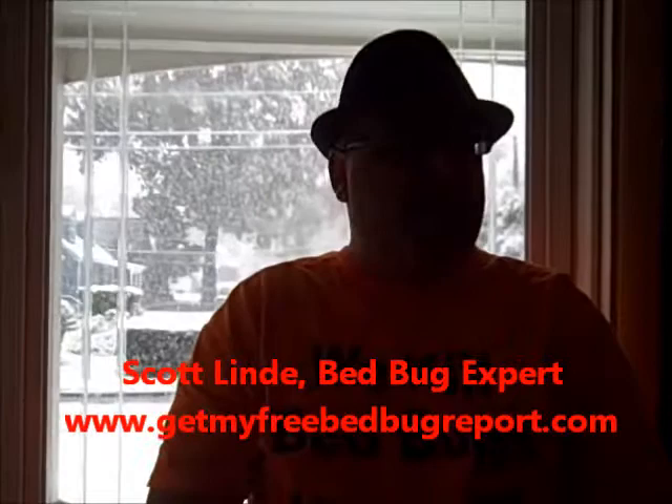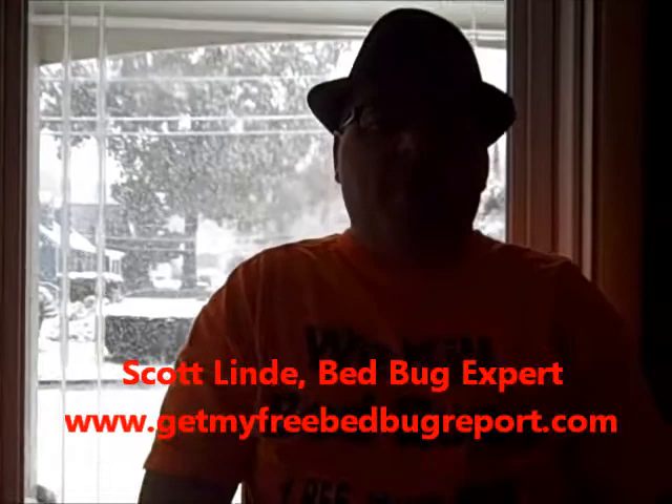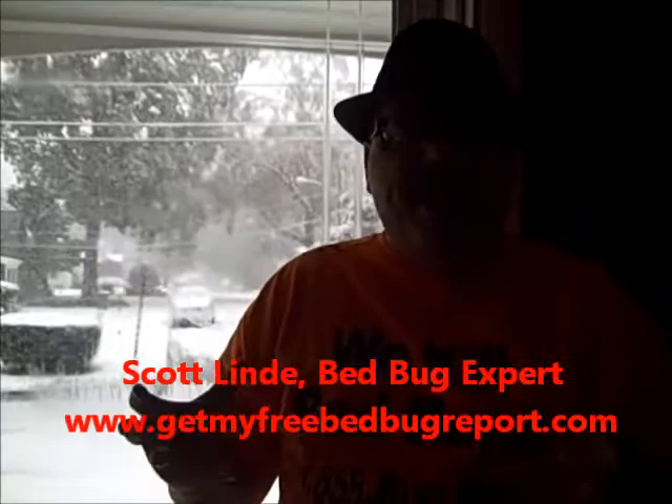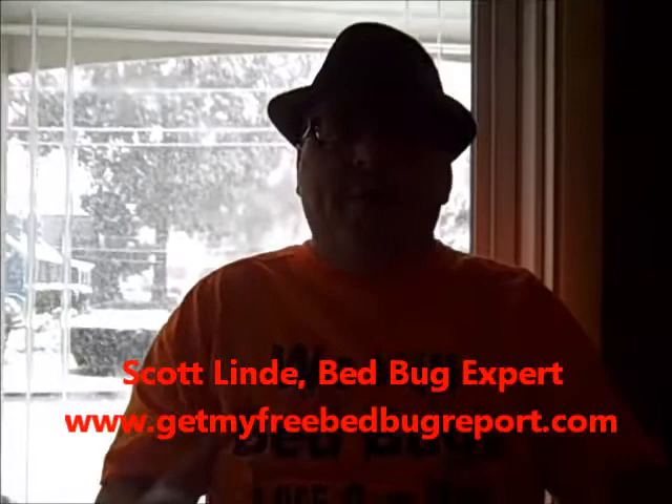Good morning everybody. Today is Saturday, I think October 29th, and I'm coming at you from getmyfreebedbugreport.com. Something fascinating is happening today — it's actually snowing, which is pretty cool. But what's not fascinating is it's starting to get very cold out. And with that, you may have an influx of bedbugs. Let me explain why.